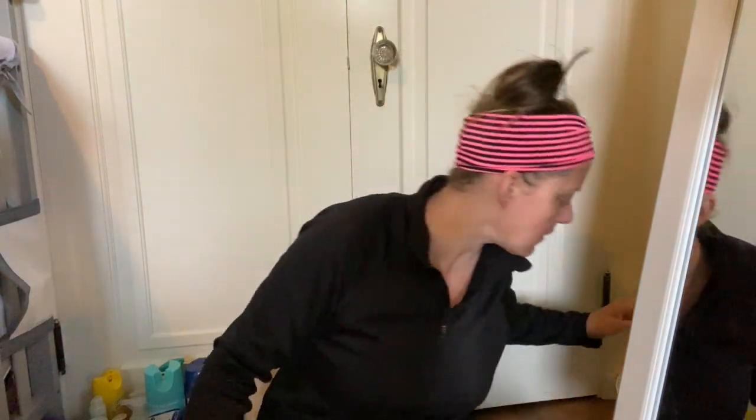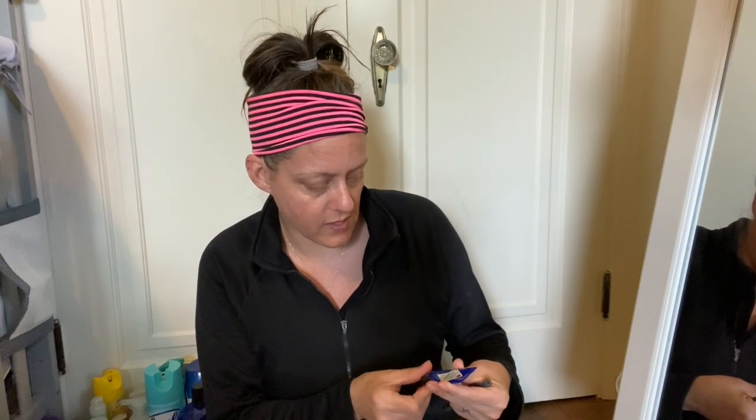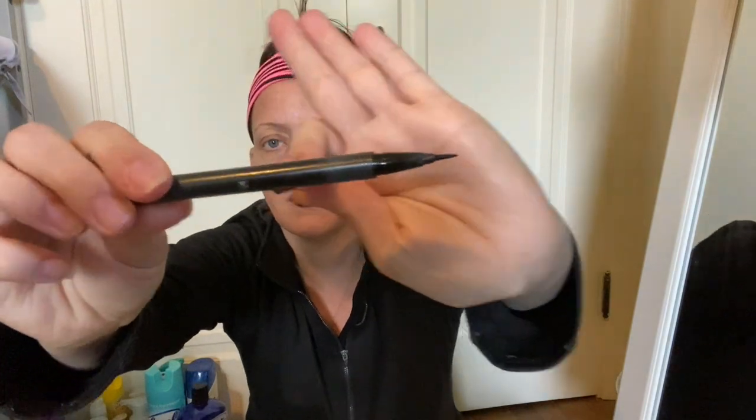Here is a Benefit They're Real sample mascara — that's empty. I like that stuff, it makes your lashes look great, but it makes them hard and crunchy, so if you don't like that you won't like it. Here is a Jack Black Intense Therapy Lip Balm in natural mint and shea butter with SPF 25 — you can get these at Ulta; that's where I get them, and that's empty. I also have a Kat Von D Tattoo Liner in Trooper — this is my favorite liner because it has such a fine tip. I love it.